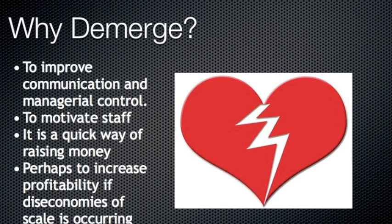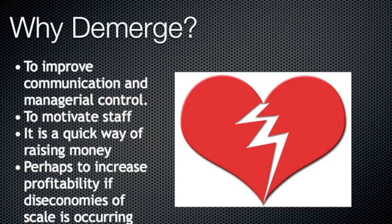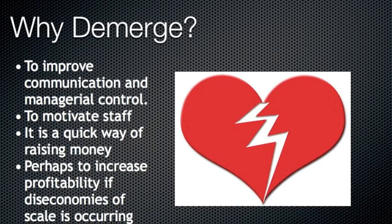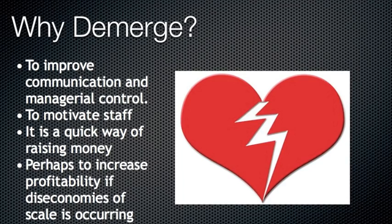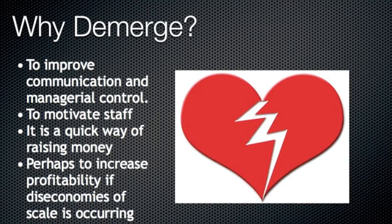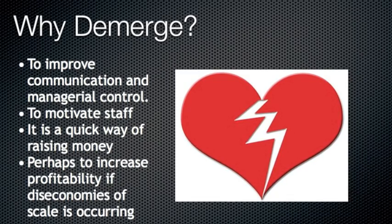De-mergers are when two firms split. So why does this occur? It occurs to improve communication and managerial control, to increase motivation within staff, as it is a quick way of raising finance, and perhaps to increase profitability by getting rid of diseconomies of scale.